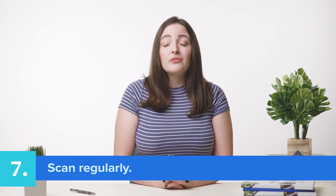Seventh, scan regularly. Website scanners are designed to help continually monitor the security of your website. Just like your car needs an oil change or a tune-up, your website needs to be scanned regularly to make sure that everything is running smoothly.